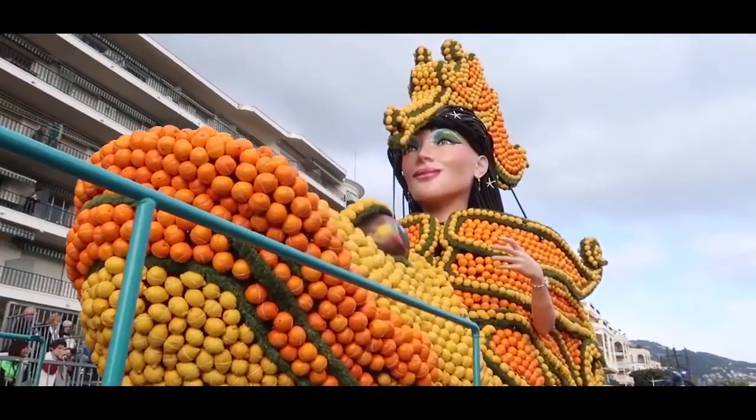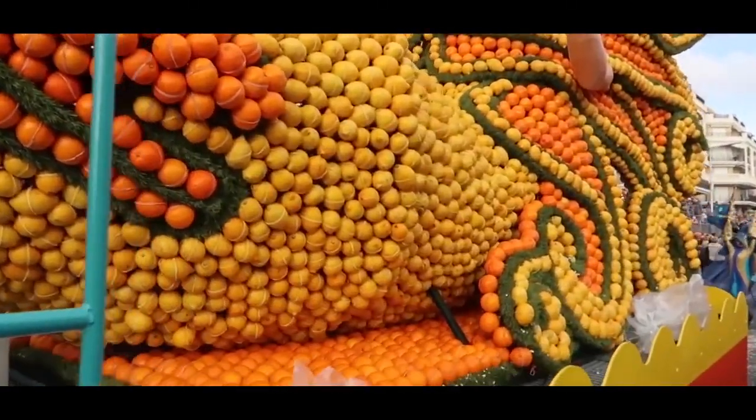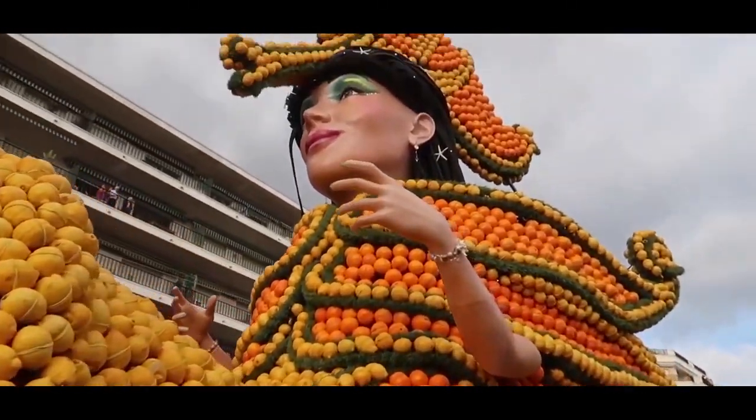On Sundays, floats carrying the citrus statues go through the town in the parade of golden fruit.